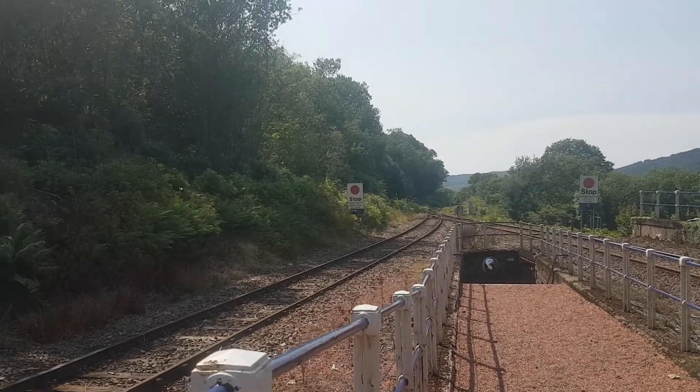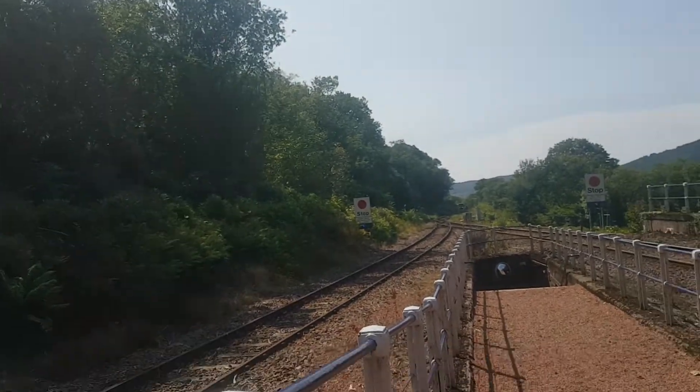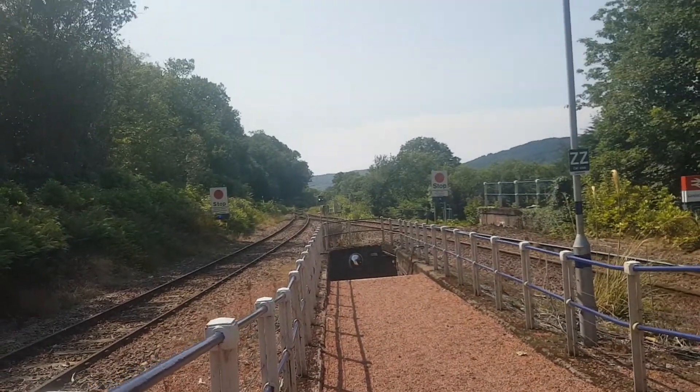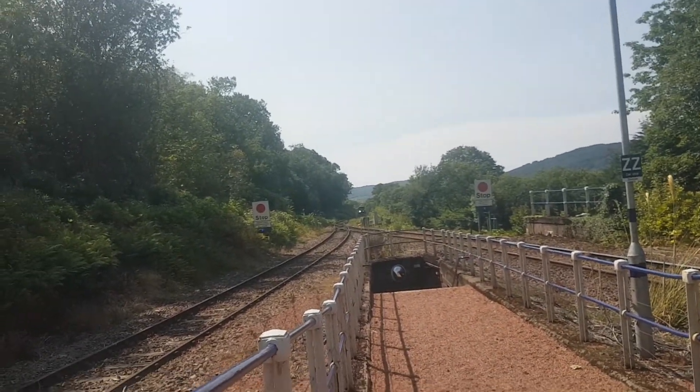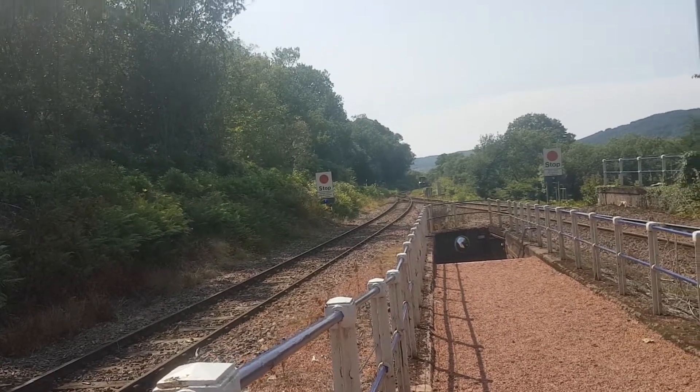Here comes a 153 and a 156 from Glasgow Queen Street to Oban. There's a horsefly literally annoying me, trying to bite me. So if it bites me, it's in trouble during this video because I can't slap it.